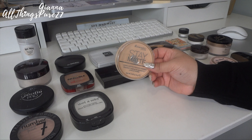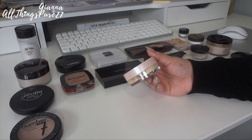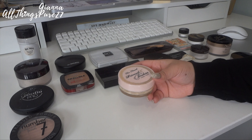Then we have the Too Faced Prime and Poreless Translucent Powder. It has a little bit of color but it is a translucent powder. Years ago somebody told me it was really good so I bought it, but I don't like it that much. I have so many other translucent ones I reach for more often. It's supposed to be good for pores but I never really noticed that, so I'm just going to give it away.